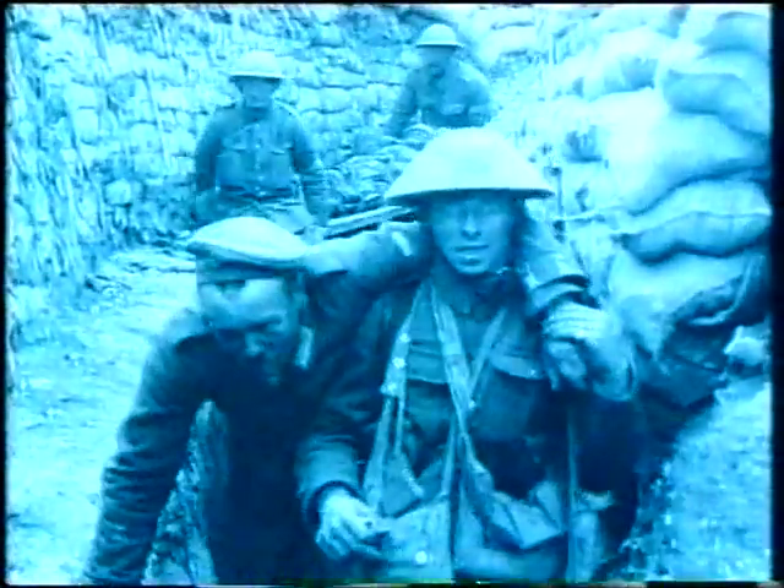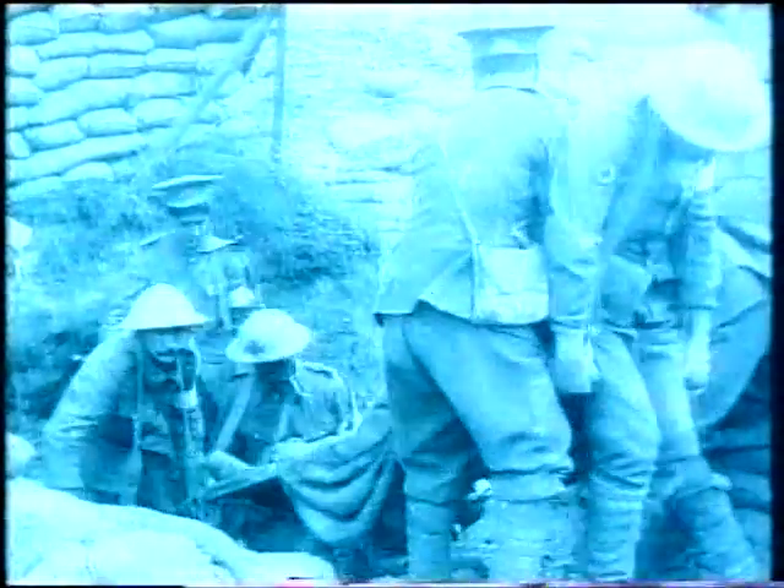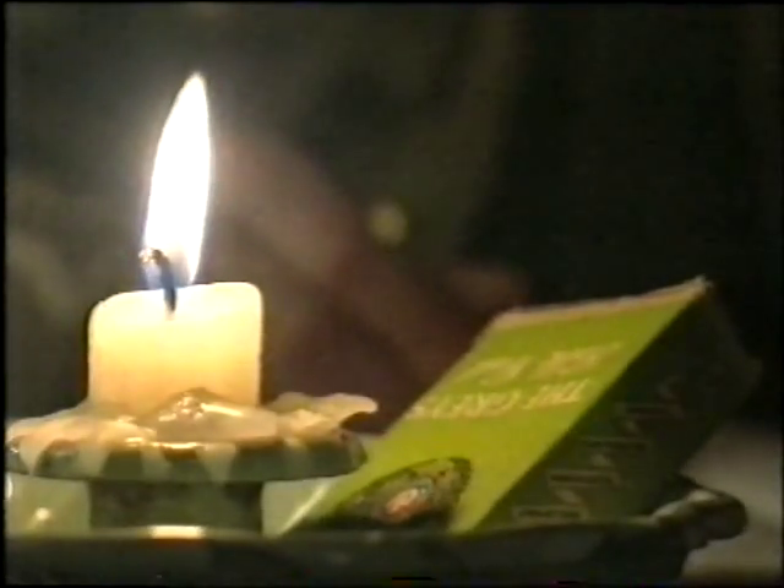It was sometimes said the huge number of casualties from battles led to improvements in medicine, especially in surgery. This is what the official history, written at the request of the British government, said: 'The number of battle casualties during the war gave the surgeons a great opportunity for surgical work. And as the years went on, the improvements in method and the skill acquired in dealing with wounds placed war surgery in a position which it had never occupied in the past.' But Gameson's diary gives us a different view of how successful surgery was at the front.